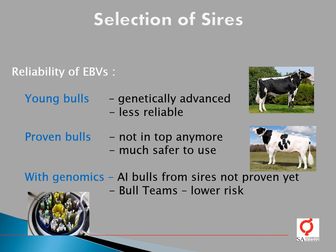In the selection of bulls, the reliability of breeding values also needs to be considered. Young bulls are at the top of the genetic rankings — they are the most genetically advanced bulls available — but their breeding values are still less reliable, even if they were genotyped. Proven bulls, however, are not at the top anymore but are much safer to use, because you know exactly what they will breed in your herd. With genomics today, young genotyped AI bulls are being marketed from sires that are not even daughter-proven yet, and there is definitely a certain risk involved. It is therefore recommended that bull teams are used in your herd for young genotyped bulls, to spread the risk across the whole team.